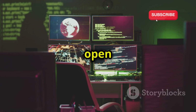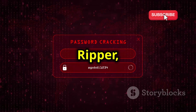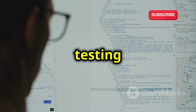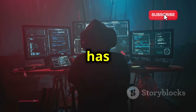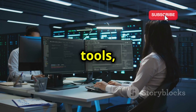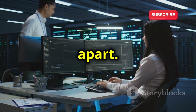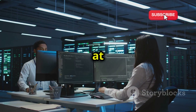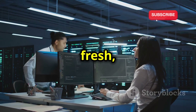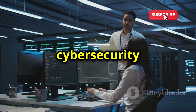Whether you're scanning for open ports with Nmap, cracking passwords with John the Ripper, or performing web app testing with BurpSuite, Kali has got your back. But it's not just the sheer quantity of tools — it's the quality and constant updates that really set Kali apart. The developers at Offensive Security keep things fresh, ensuring you're equipped with the latest and greatest in the cybersecurity world.